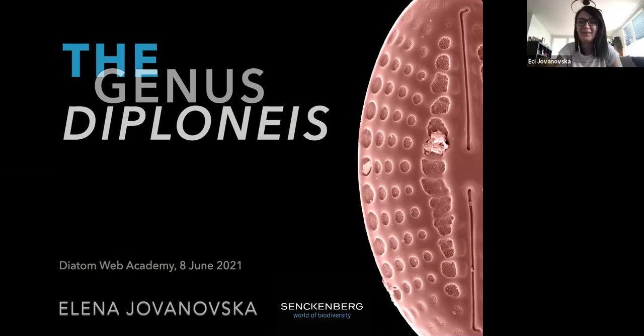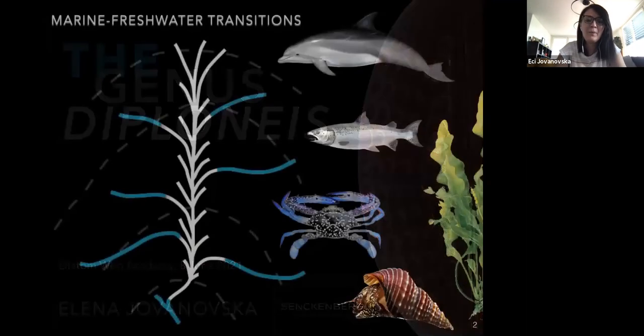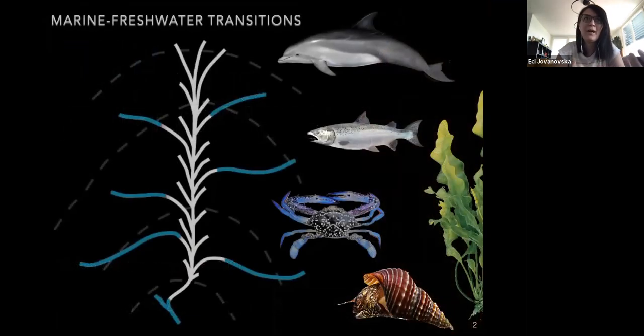Thank you, Sarah, for the nice introduction. And thank you for joining today's webinar, in which I will talk about the genus Diploneis. Major evolutionary transitions between different habitat types are seen across the tree of life — transitions between water and land, freshwater and marine — all require major behavioral, morphological, and physiological changes to allow species to move into niches not previously occupied. High frequency of this transition occurred in many groups of organisms, including diatoms.